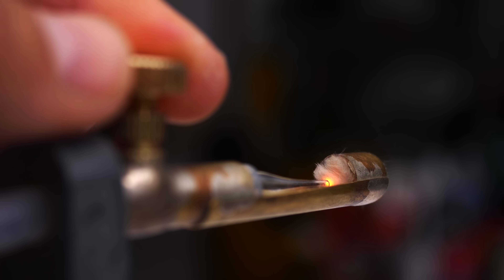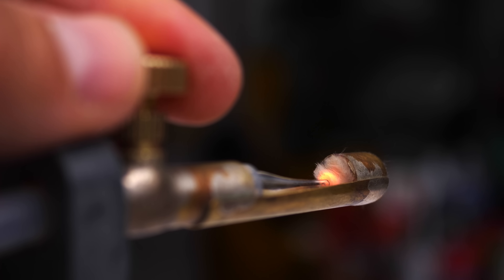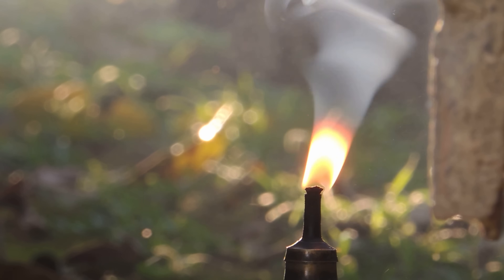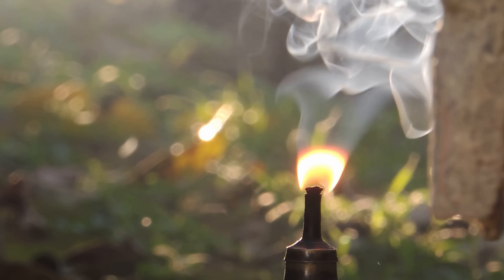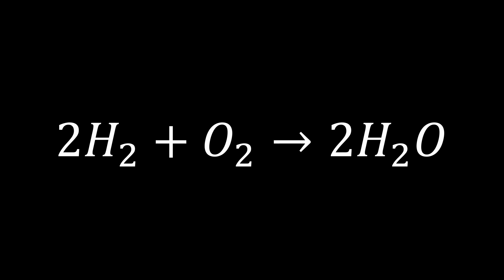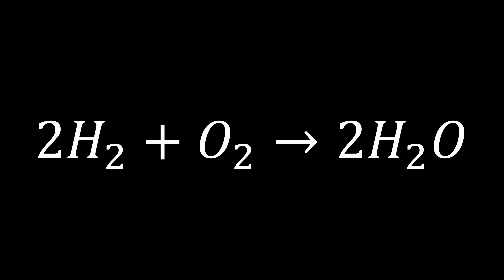What we want is for the hydrogen to react with the oxygen in the air — we want it to burn. Burn is the right word here, though it seems a little odd, because normally when you burn something you're left with carbon dioxide and maybe some soot and ash. But when you burn hydrogen — that is, when you react it with oxygen — the only product of that reaction is water.